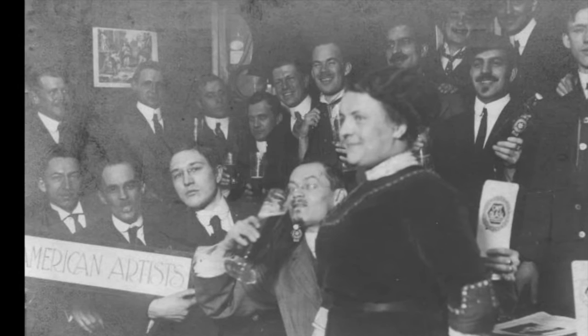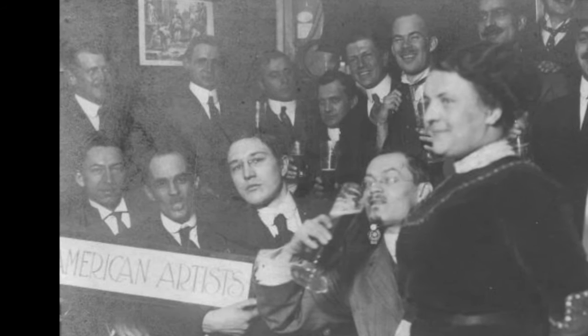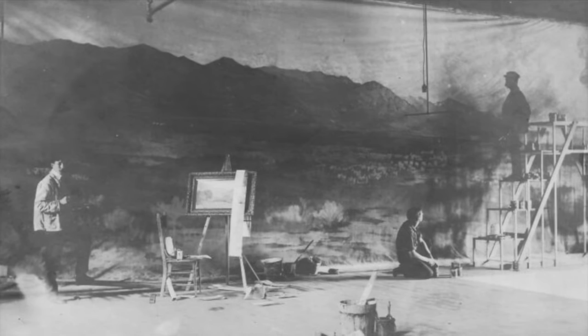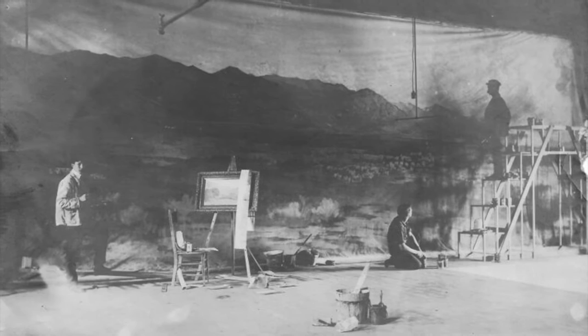Grell is shown here in a photo of Munich's exclusive American Artists Club. He returned to the U.S. after the country entered World War I and found work in New York City designing sets for Broadway shows. Grell's first domestic mural commission was in Salt Lake City, Utah in 1907 during a break from his European studies. He took over a project to be displayed at the Utah State Fair, a mural depicting the Mormons entering the Great Salt Lake Basin. It was so large, Grell hired two assistants to help him complete it.